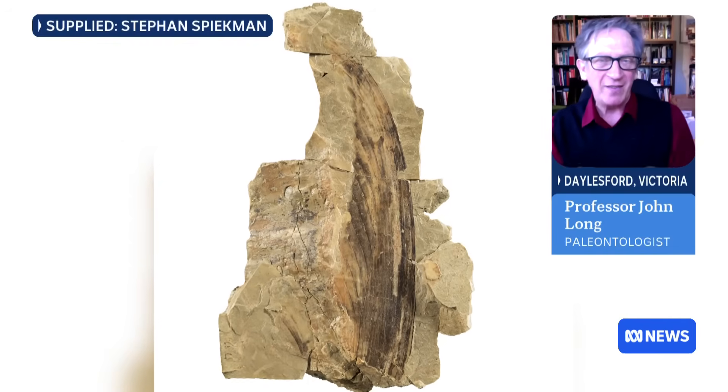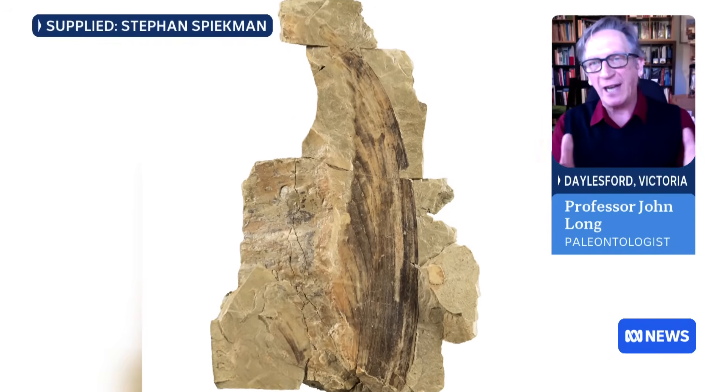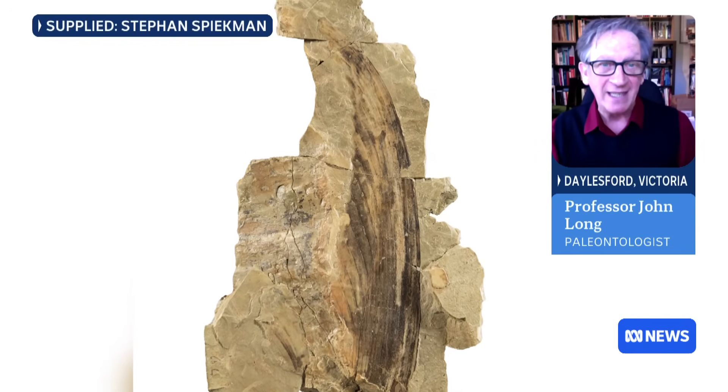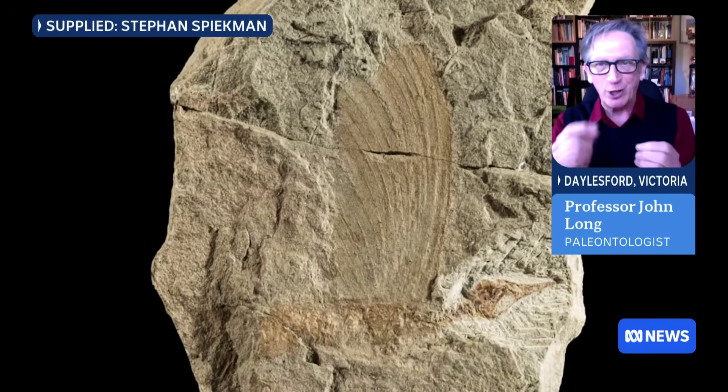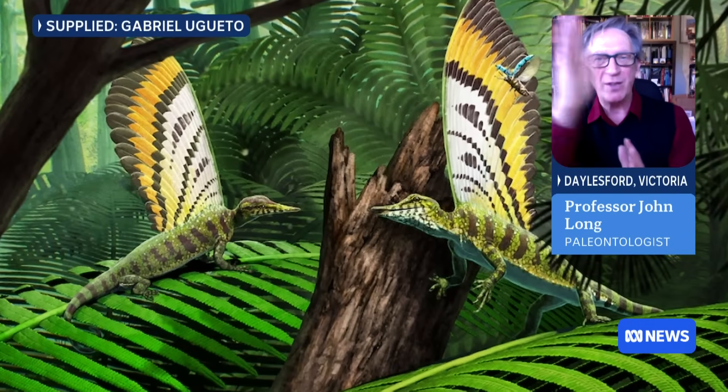They didn't have the body of the animal. And then the scientists in the Stuttgart Museum got this whole collection that was privately owned, donated to them in 2019. And they prepared away with little drills and eventually they uncovered the whole skeleton sitting below this giant crest.